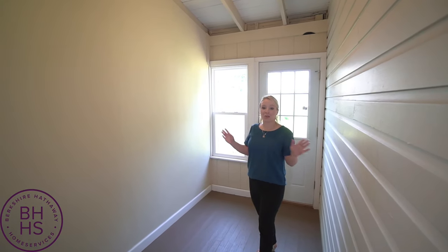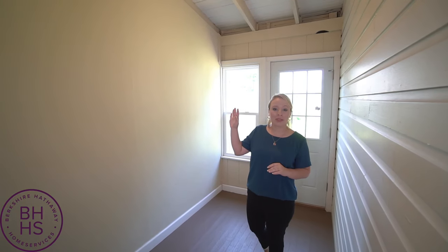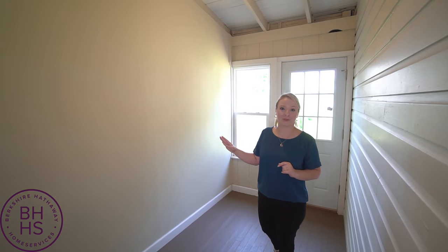So this is the mudroom located right off the kitchen, and I think this has a lot of potential. You could do custom cabinetry or even shelving in here — that would be a great place for storage.